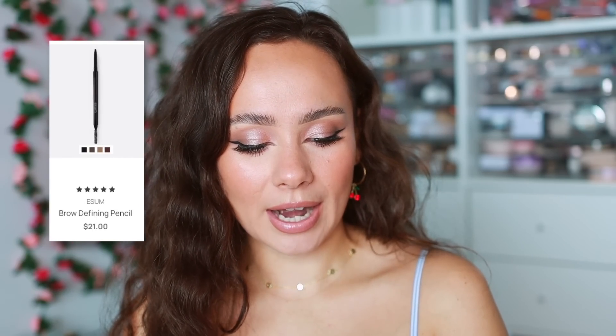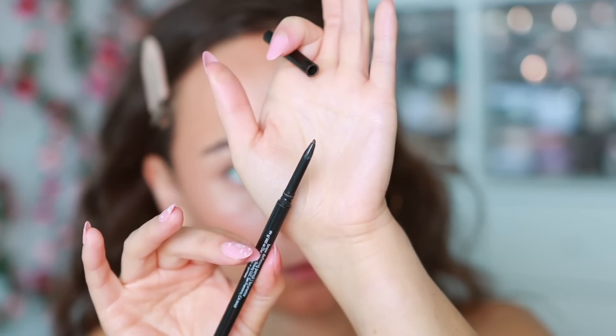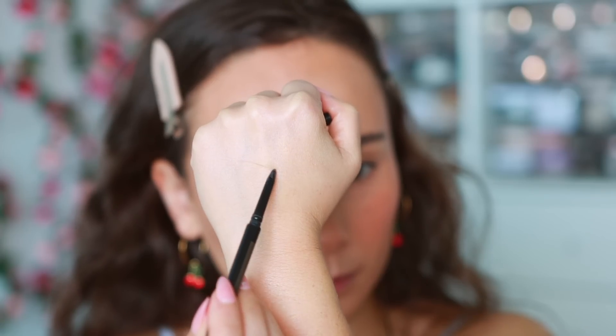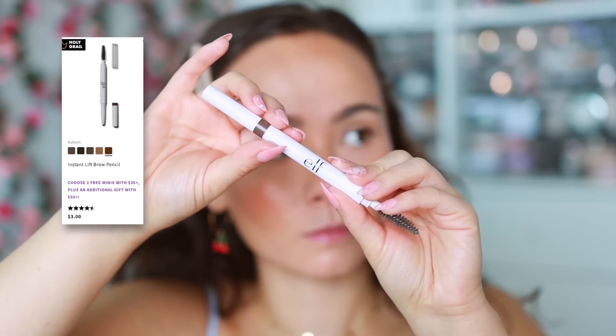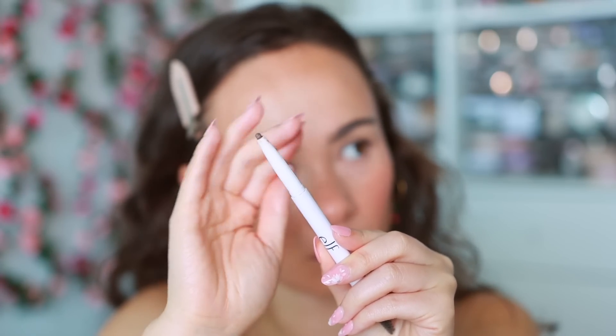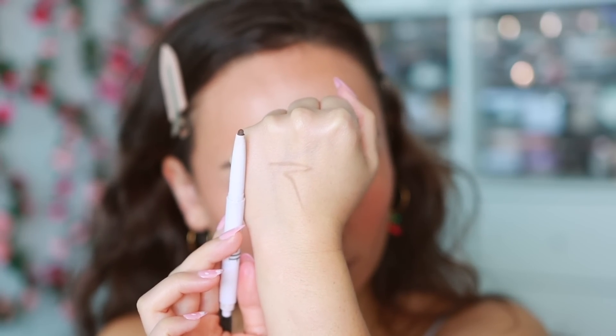The next eyebrow pencil is the ESUM Brow Defining Pencil — everything I'd want in a pencil liner. It's also quite fine, a little thicker than the EM Cosmetics, with a good amount of pigment but not too pigmented, not too creamy. And then the third is from ELF — the Instant Lift Brow Pencil. It's thicker, great for quick and dirty brows, easy to control, good for a quick fill-in. And it is only three dollars.